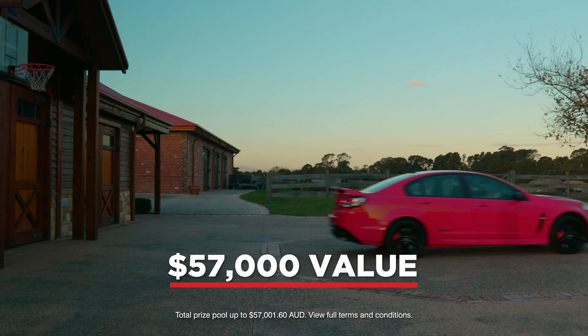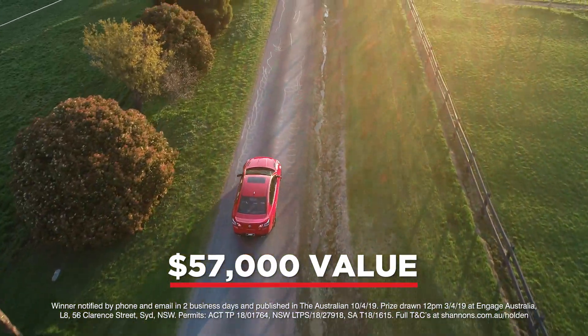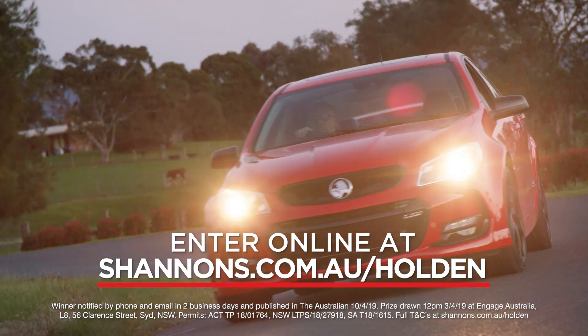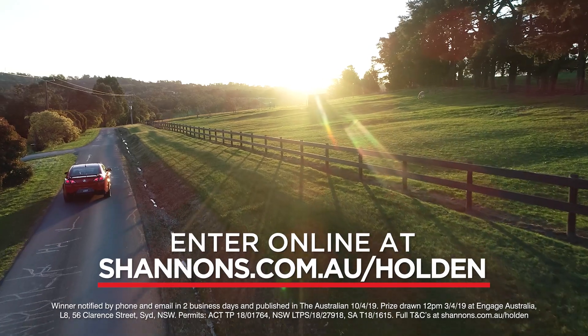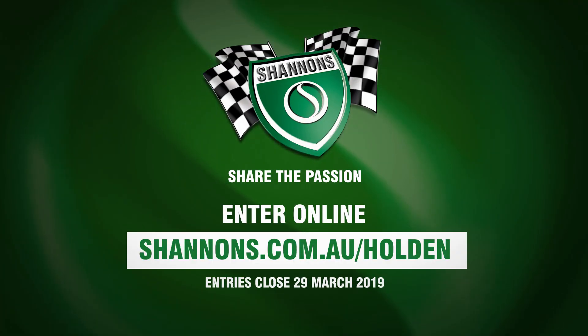Valued up to $57,000 including on-road costs and 12 months Shannon's Comprehensive Insurance. For your chance to win this end-of-an-era, world-class performance car, enter online at shannons.com.au.